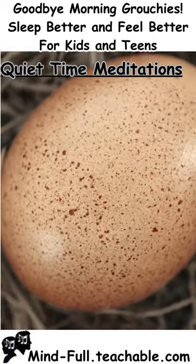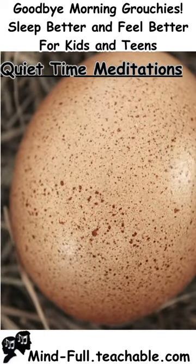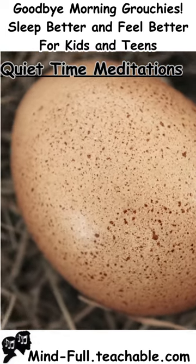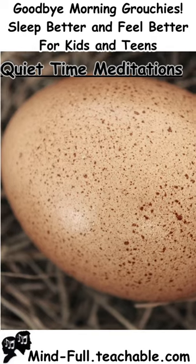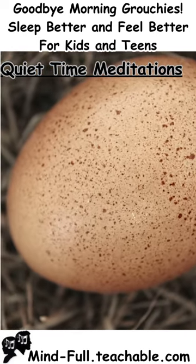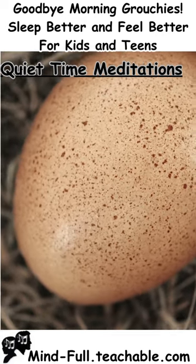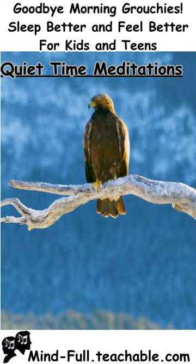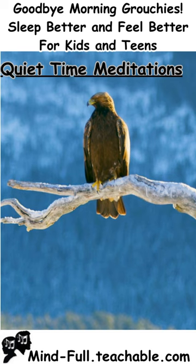They are the biggest eggs you have ever seen. What could be inside those eggs? They are golden eagles, one of the largest and most powerful of the birds in the raptor family.